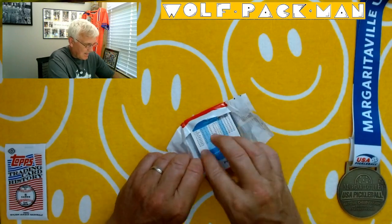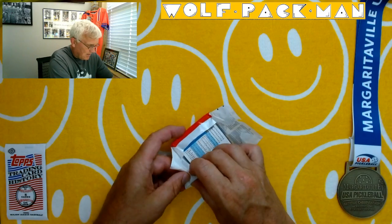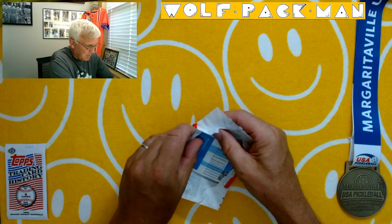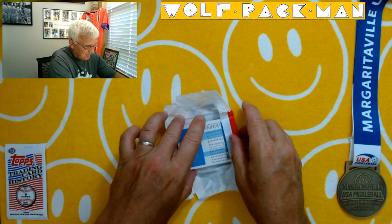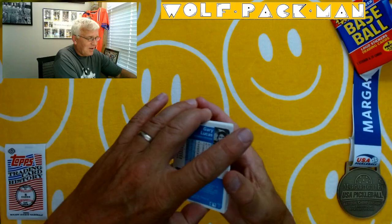So this pack — I don't know, this wax doesn't feel quite right, could be resealed. This is a pack I picked up on eBay, so always suspect when buying stuff there. But it's still almost a 40-year-old pack, and it's worth rolling the dice to see if we get something cool — or we get skunked.